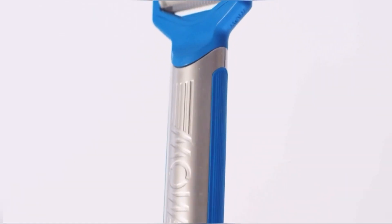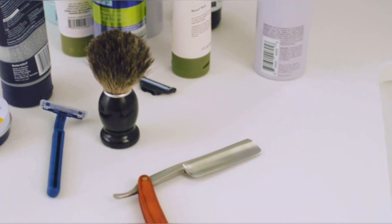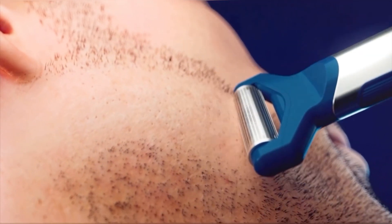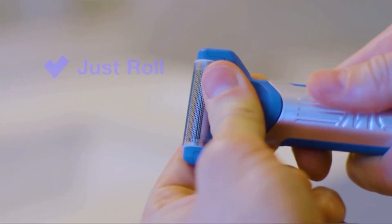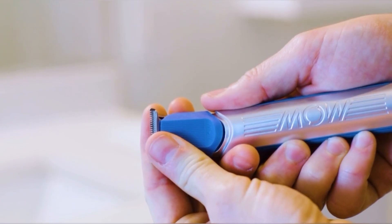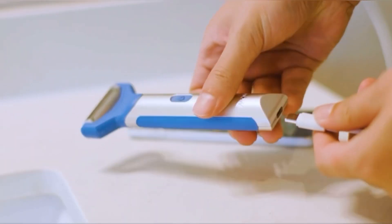Mo electric shaver: Mo sits flat on the skin, and the roller head allows the sibyls to fall into the holes in the plate so the blades cut perfectly. So safe that even a child can shave his father's face — a true alternative to messy wet shaving with no risk of cuts. USB-C rechargeable with replaceable shaving heads to keep your shave fresh and clean. Designed for dry shaving, Mo can travel with you and be used wherever and whenever you need to shave.